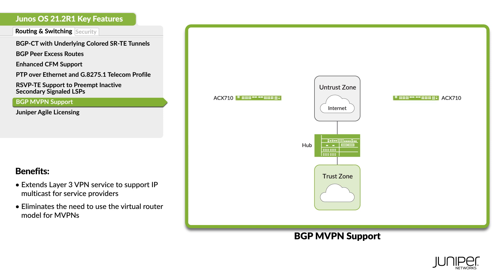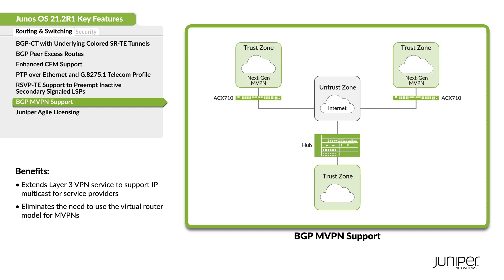ACX710 routers now support BGP multicast VPNs, also known as next-generation MVPN. You can configure multi-point LDP provider tunnels as the data plane for intra-AS BGP MVPNs.